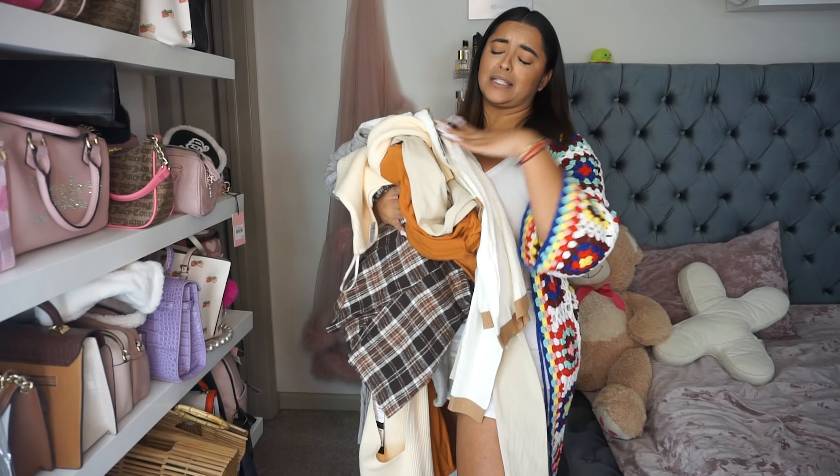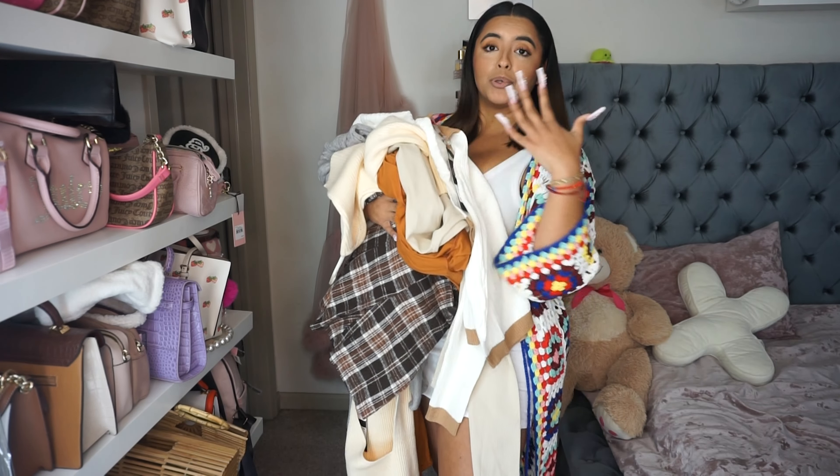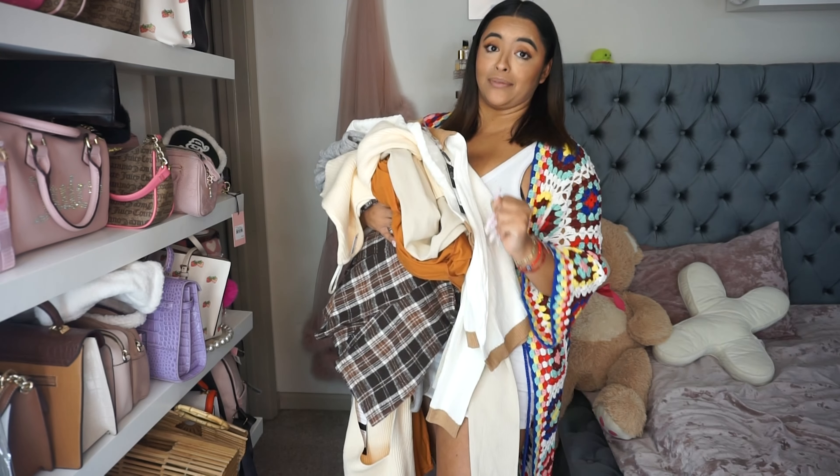I have a little bit of everything — some dresses, some skirts, some jumpsuits, a couple of two-piece sets. We have a little bit of everything.